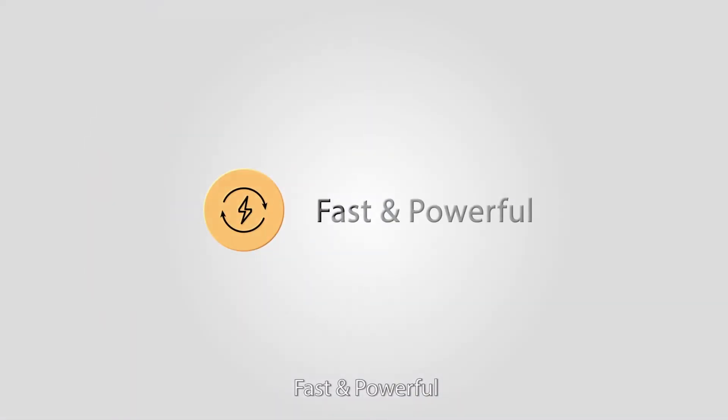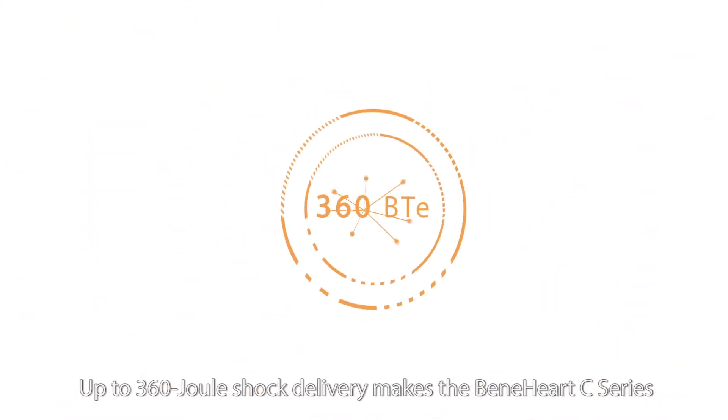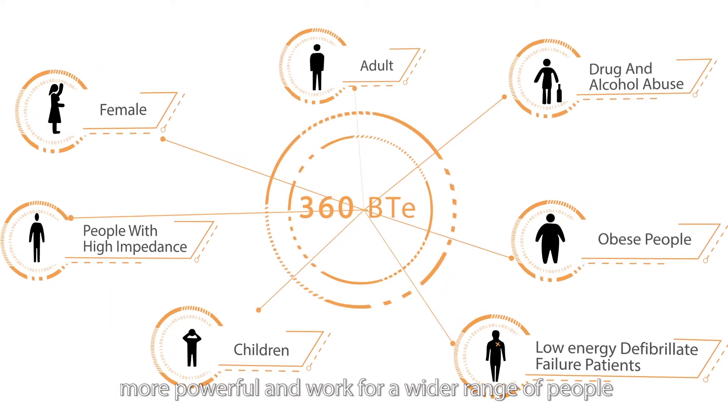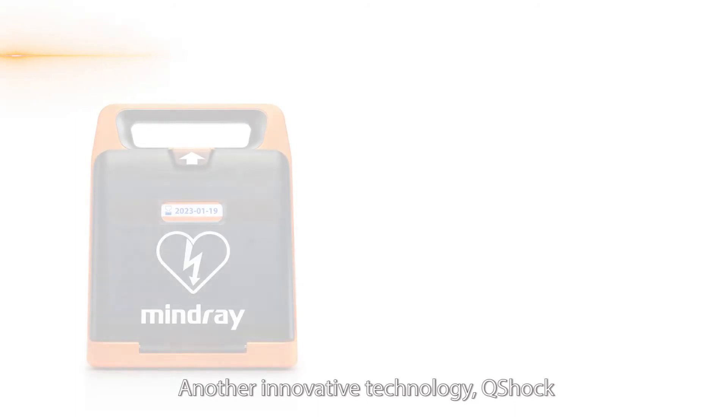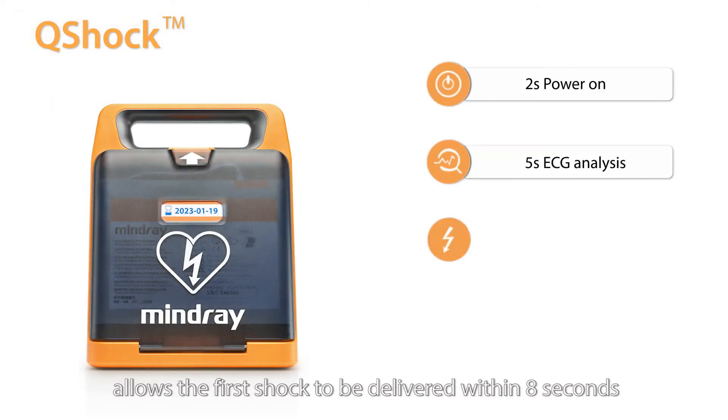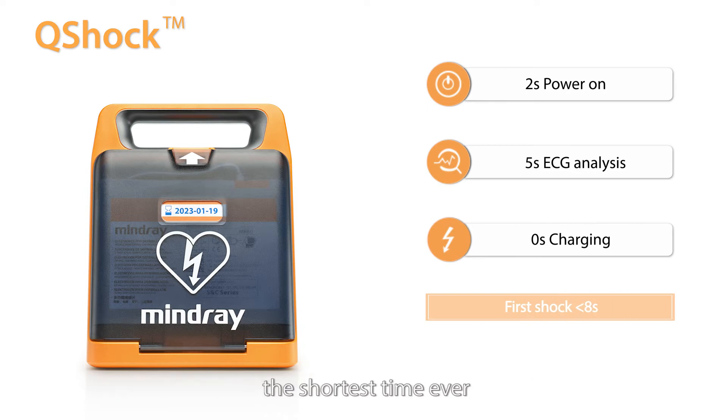Fast and powerful. Up to 360J dual shock delivery makes the Benihardt C-Series more powerful and suitable for a wider range of people. Another innovative technology, Q-Shock, allows the first shock to be delivered within eight seconds — the shortest time ever.